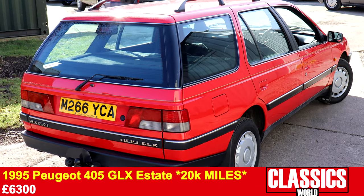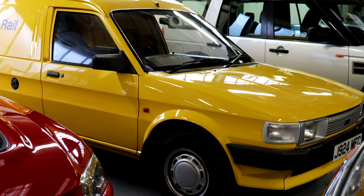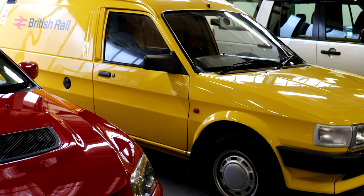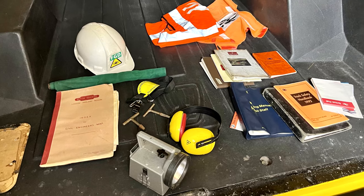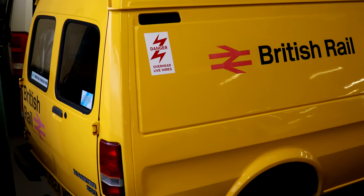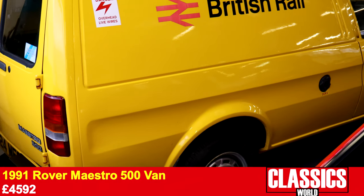An estate car not practical enough? Well, the 1991 Rover Maestro van should do it then, wearing its original British Rail sign writing and including all manner of memorabilia. This commercial curio was extremely tidy and sold mid-estimate for £4,592.